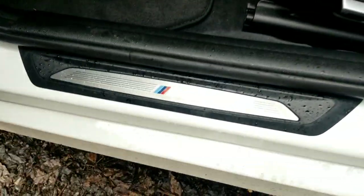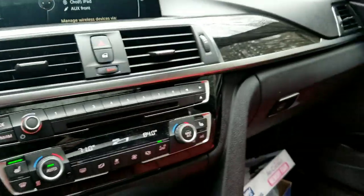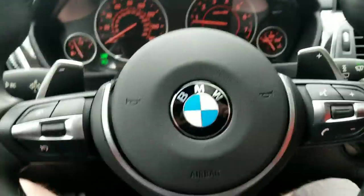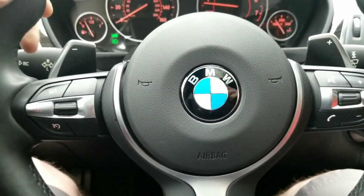With the M trim you get the dead pedal. It has the M steering wheel, which is heated. And with the M Sport package you get the paddle shifters.